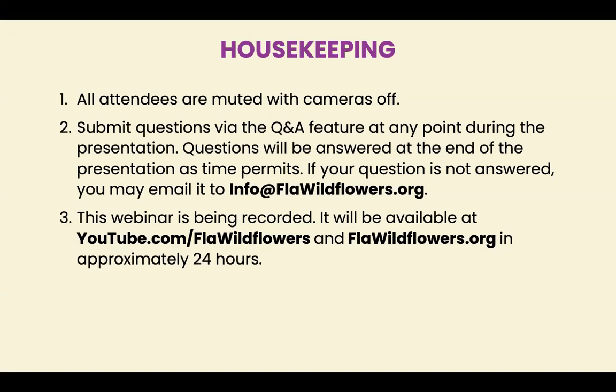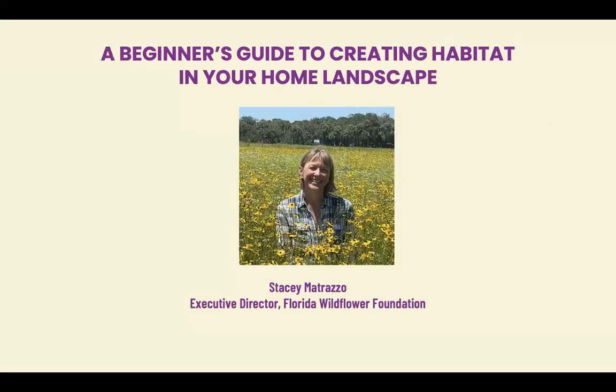So without further ado, let's jump right into it. I am your speaker today, and I'll be talking about my journey of creating a native habitat in my home landscape. When we talk about converting our landscape to native plants, we are really talking about creating habitat. And it's really important because here in Florida, we are one of the most biodiverse states in the country.